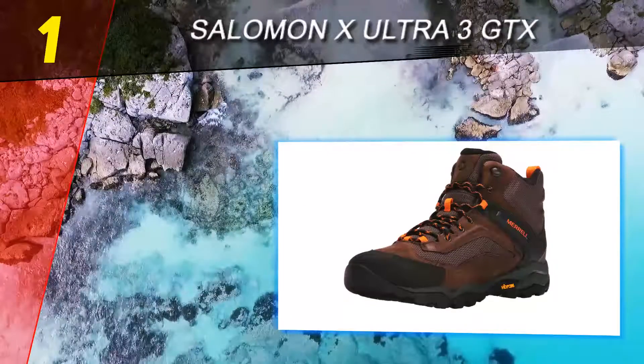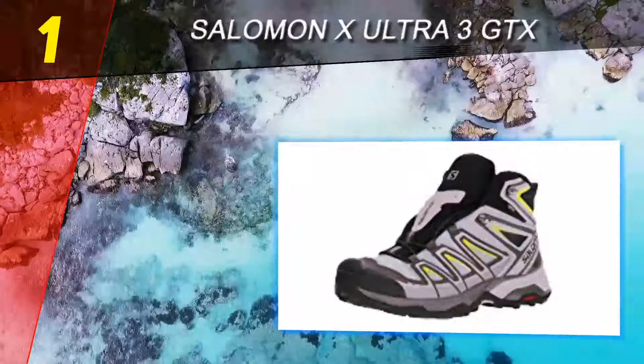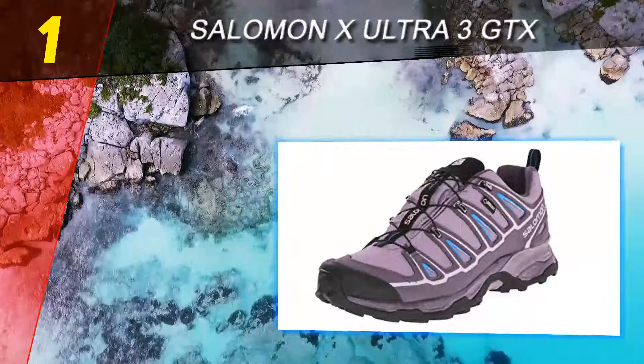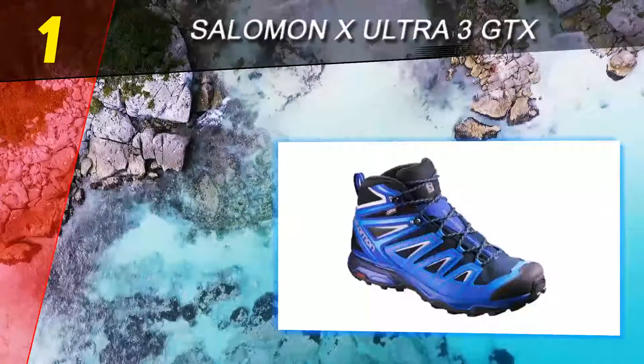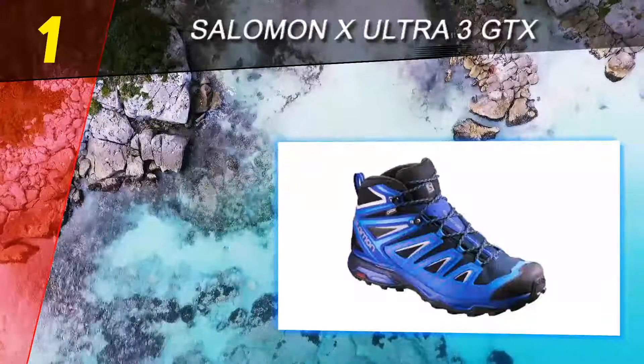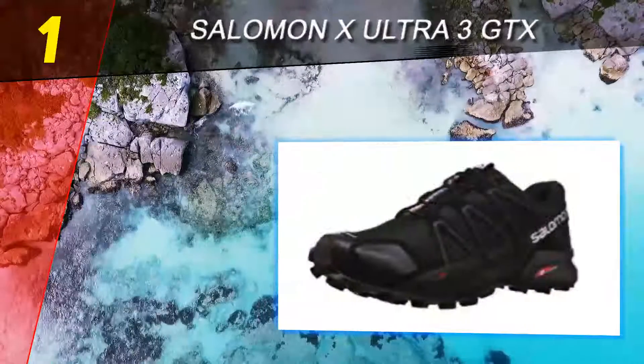But you don't sacrifice protection like you would with a trail runner. Salomon includes a substantial toe cap and enough cushioning underfoot for hauling a pack. The only challenge may be fit — we found the X-Ultra 3 does run a little narrow overall. But otherwise, we think it's the best all-around hiking shoe on the market.